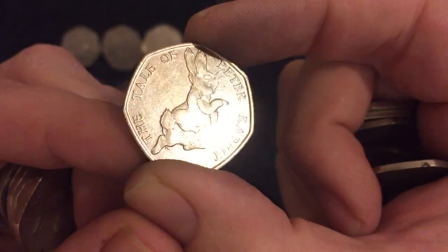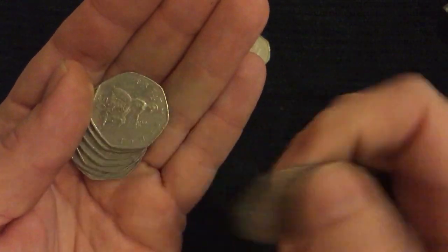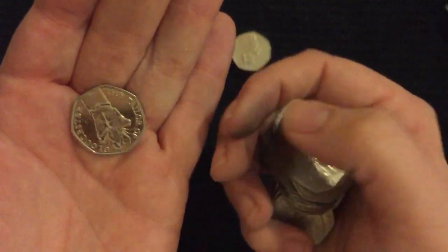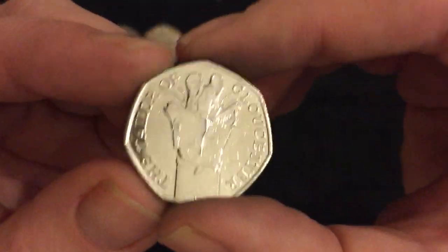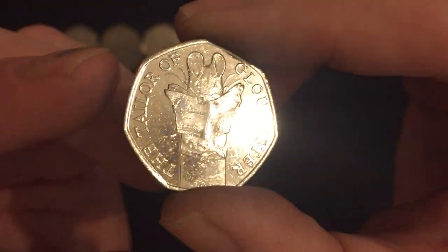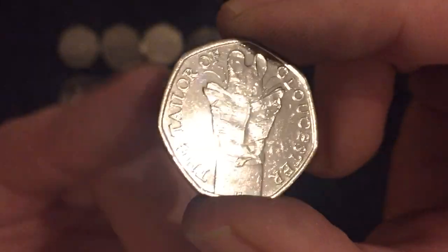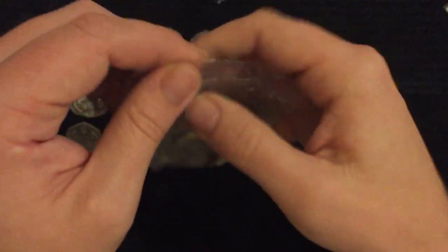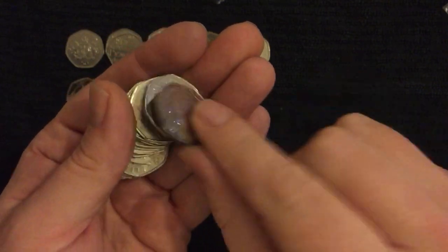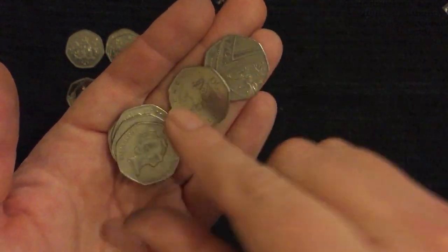It's the 2017 Peter Rabbit - very common that one, something like 19-20 million, not quite as common as Benjamin Bunny but near enough. Oh hello - the Tailor of Gloucester! We've found this already. It's a very nice coin and the most common of the 2018 Potters, but still pretty low mintage and going to be worth a few quid after a little while - not a lot but maybe three or four quid, eventually maybe even more. Definitely worth keeping without a doubt.